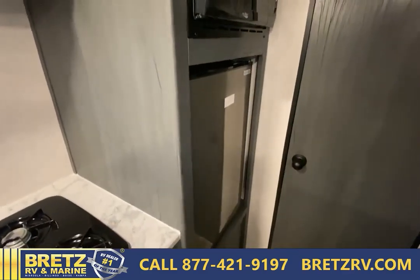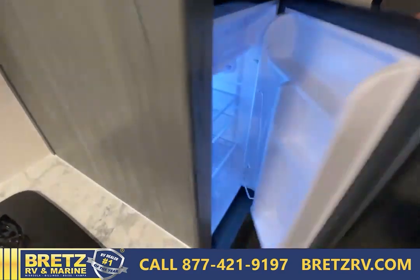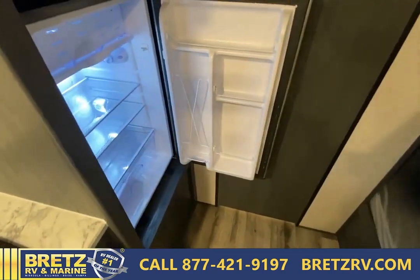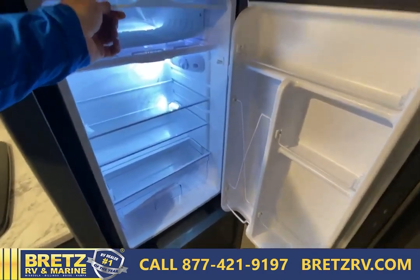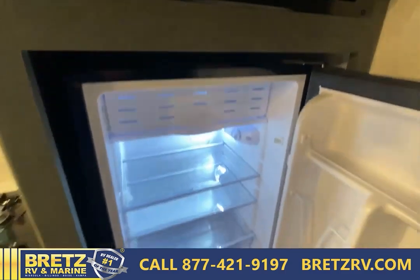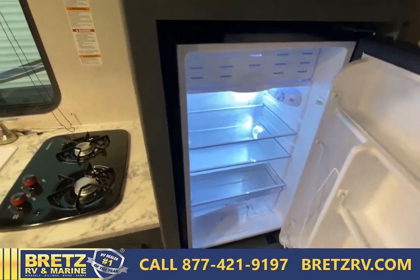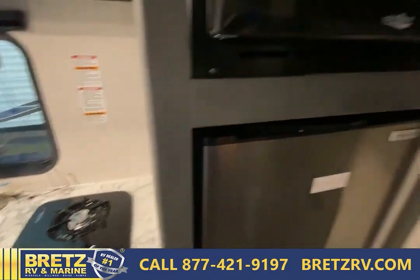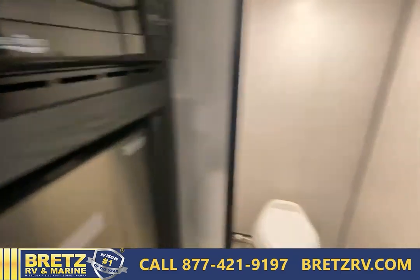They added a new size refrigerator — this is a 3.3 cubic foot refrigerator. It does have a little ice box in here, great for popsicles during the summer. They upgraded this — it's not like your dorm fridge, it's a little nicer and a little bigger. You do have your microwave here as well.